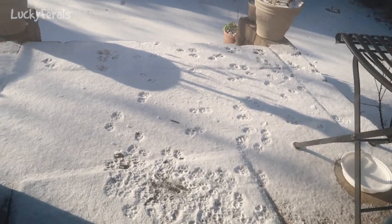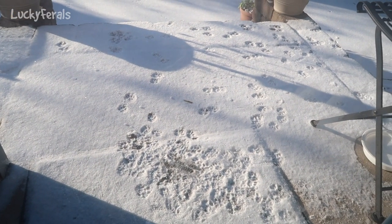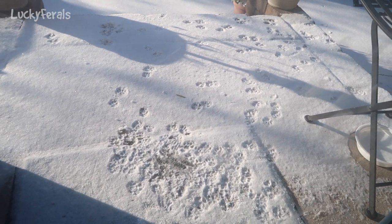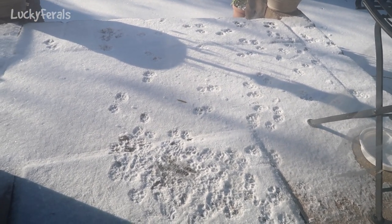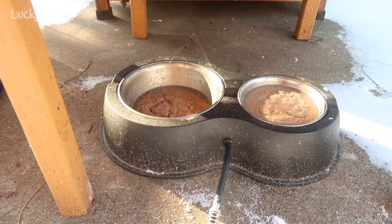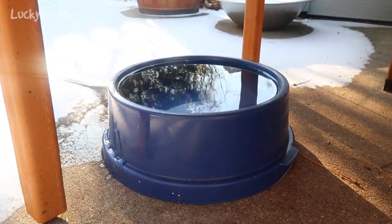It's 9:06 a.m. I just opened the back door and Hijax was here. I don't know if he's been sitting here, but there are quite a lot of paw prints. So I'm going to go outside and give him some food — it's about 25 degrees out, I believe. I just gave Hijax two cans of food, one in each side of the heated kitty cafe. Either he eats both of them, or whatever he doesn't eat maybe Ditto or another cat will eat.